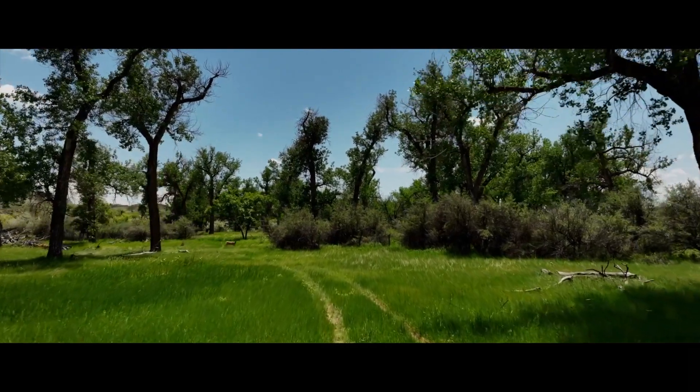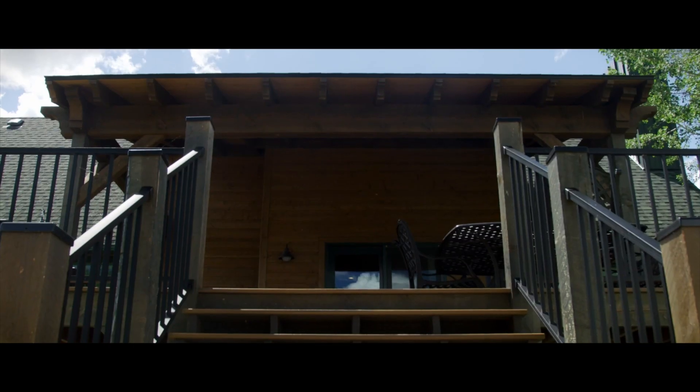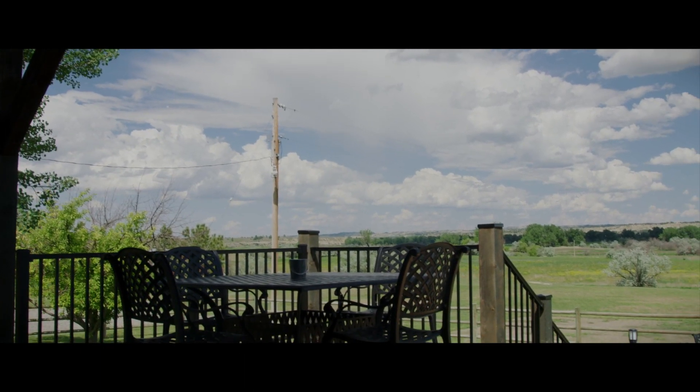There's a really nice, newly remodeled four-bedroom, three-bathroom house on the ranch in an ideal setting. It lets you look over the hay fields and some pivot ground — it's just paradise.